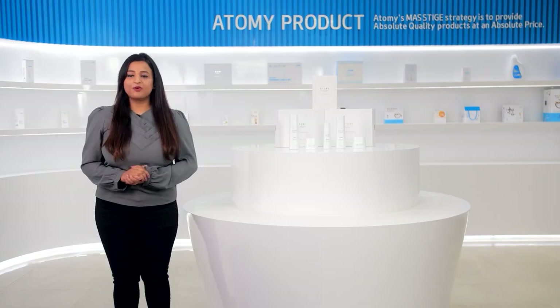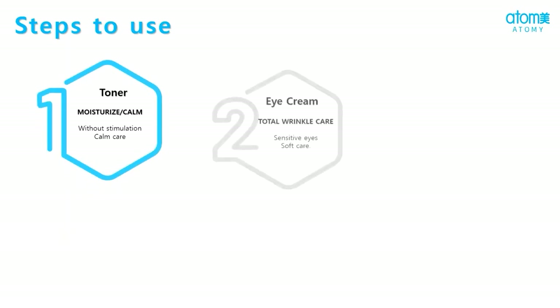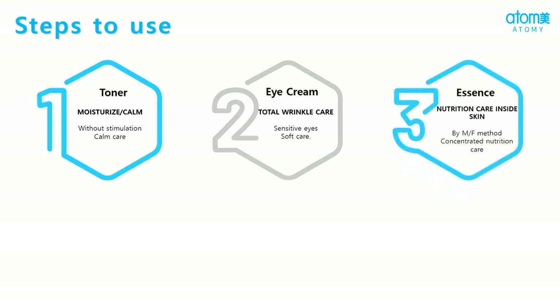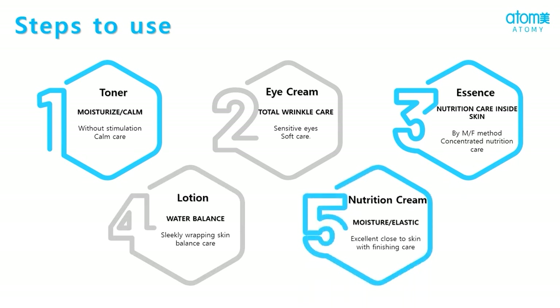Now let me tell you the process of using the Atme skin care system the FAME. First, use Atme FAME toner which creates tightness in our skin. Then apply FAME eye cream around the eyes, which makes the skin soft around the eyes. Now use the FAME essence which nourishes the skin. After essence, apply the FAME lotion which creates moisture in the skin. In the end, apply the FAME nutrition cream, which maintains the moisture and elasticity of your skin.